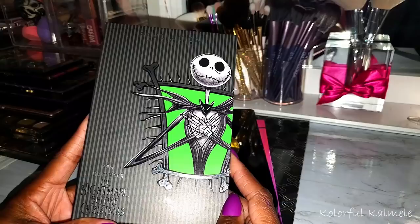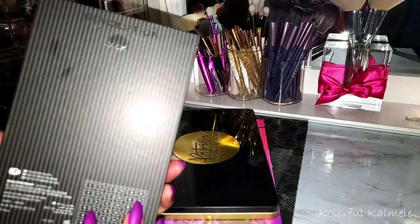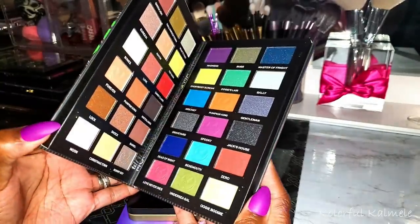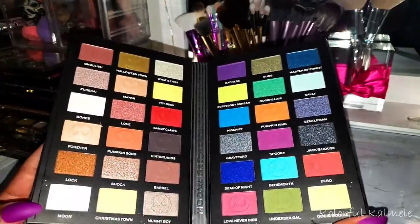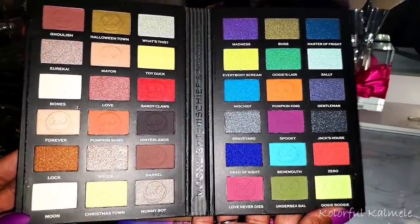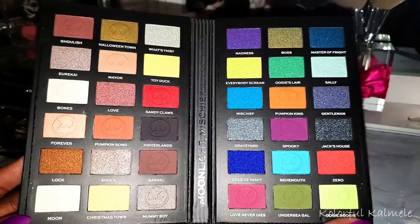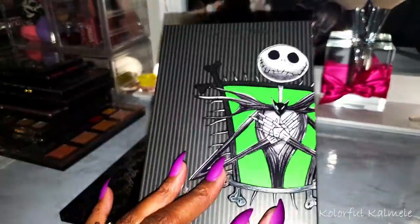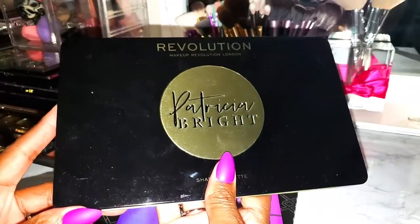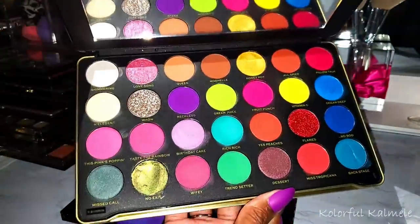This one I bought just because I thought it was cute — it's the Nightmare Before Christmas and I think they had two of these. This one is Jack. I'm not that familiar with the movie, I just liked the color story. I've seen mixed reviews on this — it's kind of just okay, nothing amazing, but the color story is really cute. Next I have my Revolution collab palette with Patricia Bright. She came out with two versions — I got the Rich in Color, the colorful one. I have a video using this palette if you're curious.